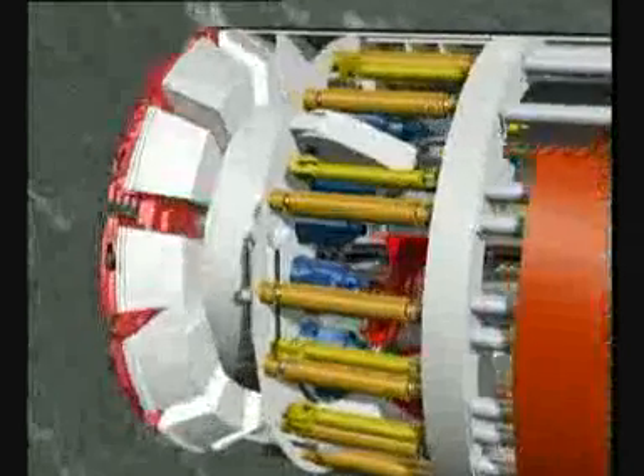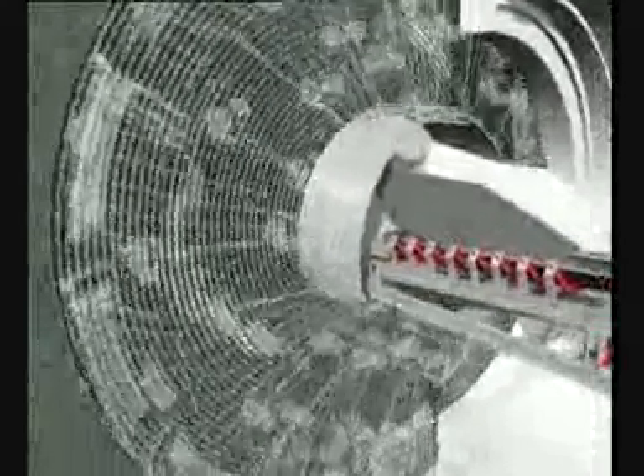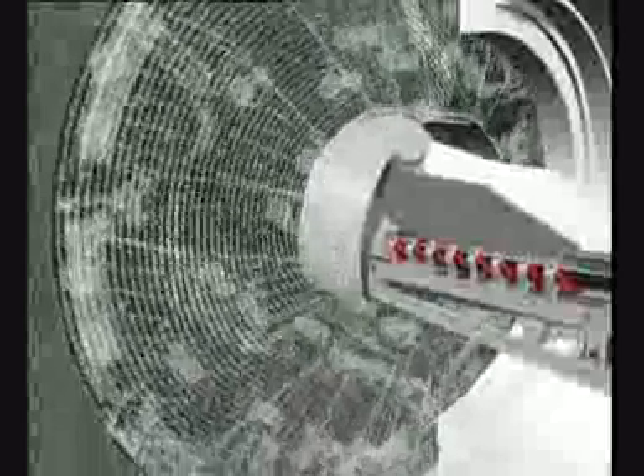The cutter head of a double shield TBM is equipped with special cutting tools for hard rock excavation. Located in the cutting wheel, 60 steel rollers with a diameter of 17 inches — so-called discs — roll along the tunnel face by the rotating motion of the cutter head. Each individual disc presses against the tunnel face with 27 tonnes. The rock is crushed, and the excavated material — the so-called chips — falls into the tunnel bottom. Twelve buckets on the cutter head periphery pick up the muck; via rotation of the cutter head, the muck is lifted and transferred through chutes into a conveyor located in the center of the cutter head.